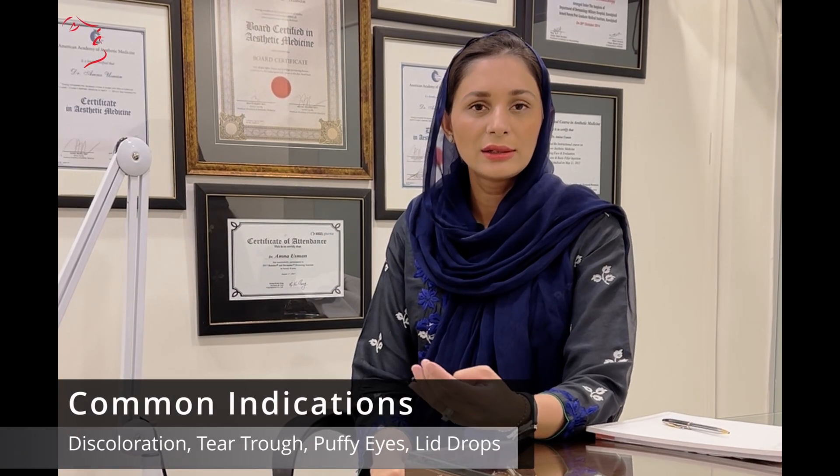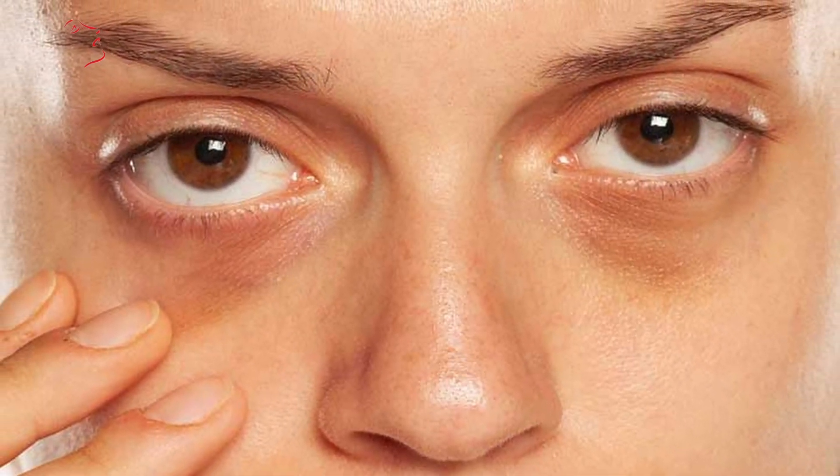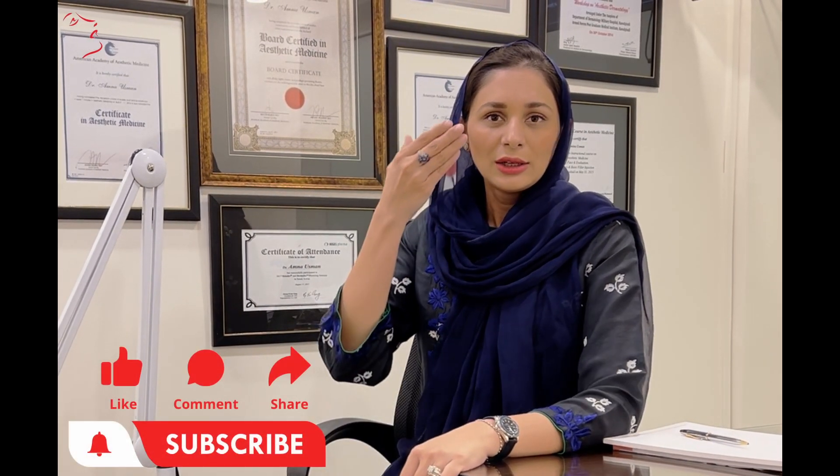There are discolorations, cavities, tear troughs, coffee eyes, and lid drops — these are all factors. In Pakistan, we have dark spots, and there are many different surfaces with many spaces and depth in the skin. You have to match your cheek.